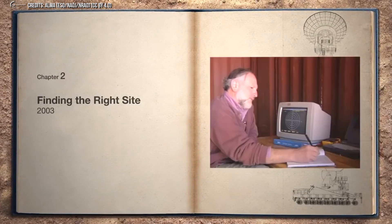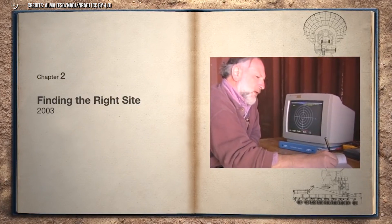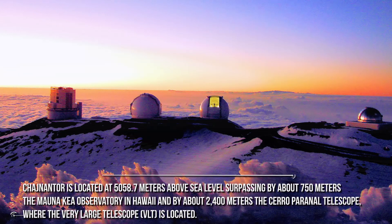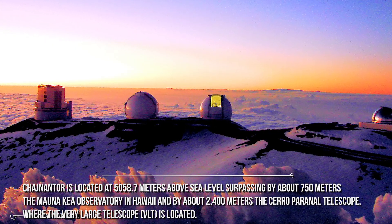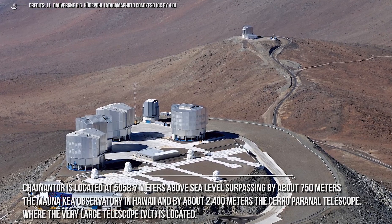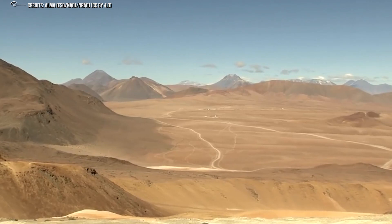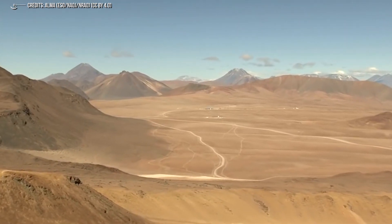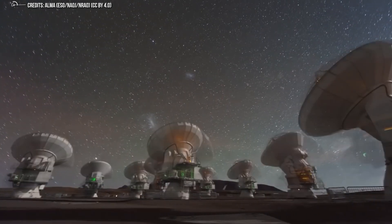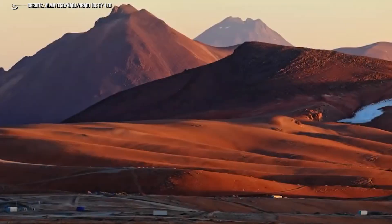Operating a first-line observatory in these harsh conditions is a challenge for operators and astronomers. Chajnantor is located 5,058 meters above sea level, surpassing by about 750 meters the Mauna Kea Observatory in Hawaii, and by about 2,400 meters the Cerro Paranal Telescope, where the Very Large Telescope is located. That is why the ALMA facilities have oxygen tanks to help people avoid mountain sickness due to the lack of oxygen. Visitors should always use this resource while their body adapts to the extreme conditions.